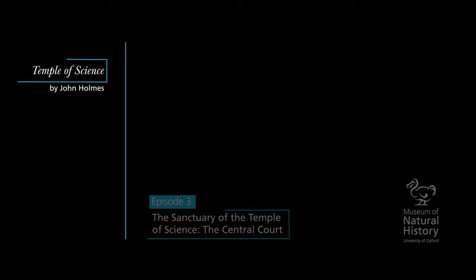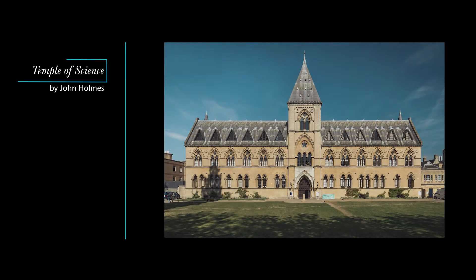Oxford University Museum of Natural History is home to an internationally significant natural history collection, including the first dinosaur fossils to be scientifically described and the only surviving soft tissue from a dodo anywhere in the world. But it is also one of the most remarkable buildings of the Gothic Revival, a treasure house of Victorian sculpture and design.